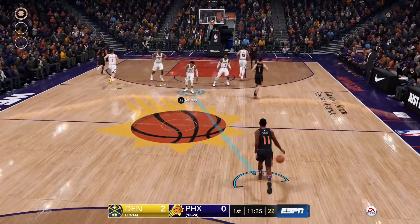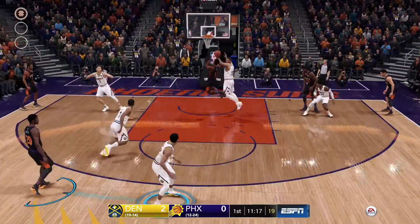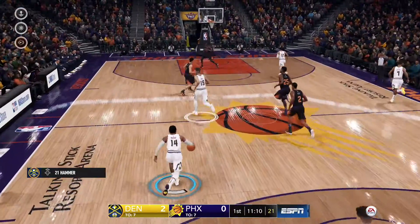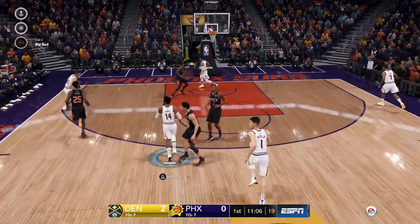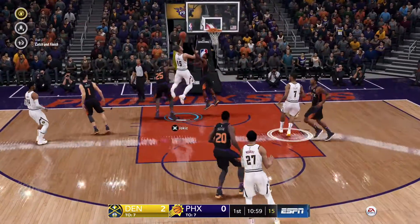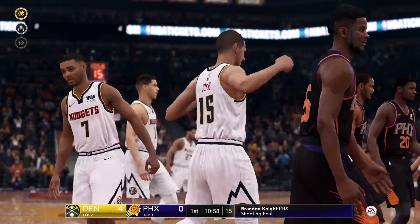Two years ago it was not even a question that Michael Porter Jr. would have been the first pick taken in the draft, due to a back injury that he suffered at Mizzou. He went on to be the 14th pick with the Denver Nuggets, but if he remains healthy and can sustain being healthy, he is a franchise-altering talent.